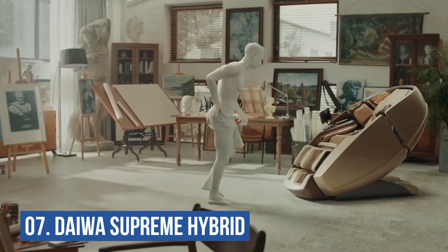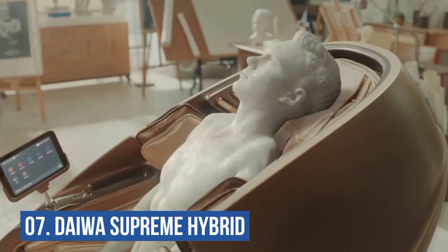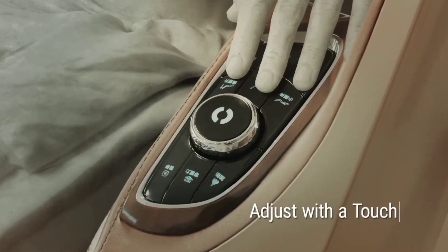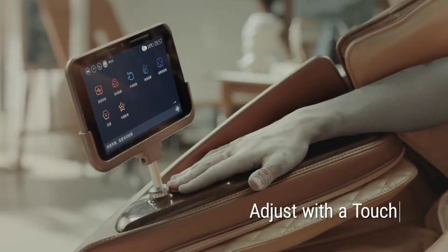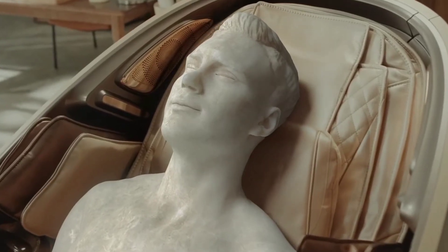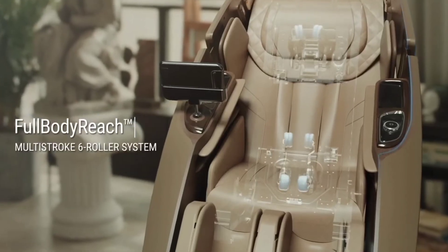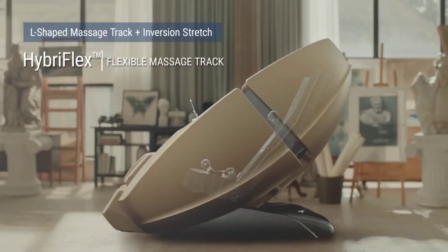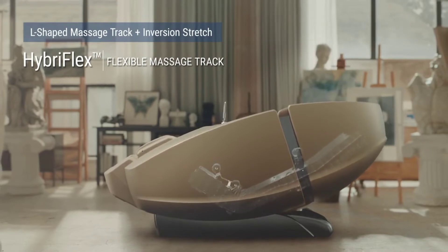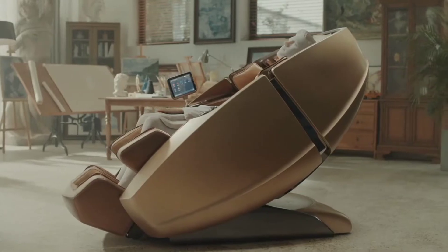Number 7: Dewa Supreme Hybrid. One of the top models for deep stretching is Dewa's Supreme Hybrid Massage Chair, which combines inverted stretch capabilities with an L-Track design. The Supreme Hybrid offers a stretch of the same caliber as a yoga session. According to Dewa President Michael Kogier, it's more than a massage chair — it can help you get fitter.